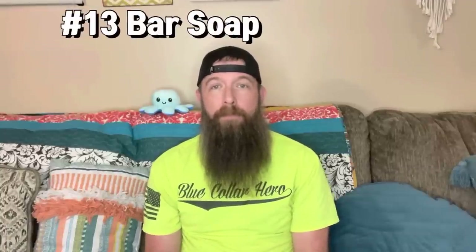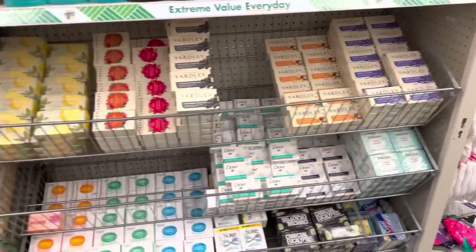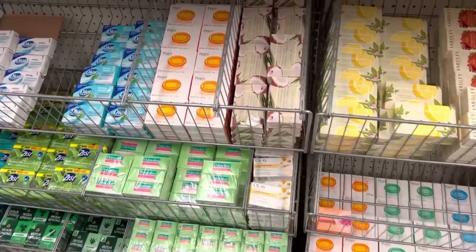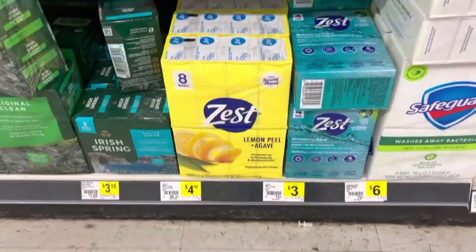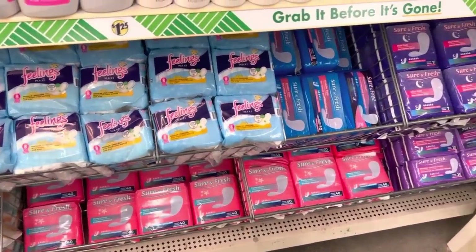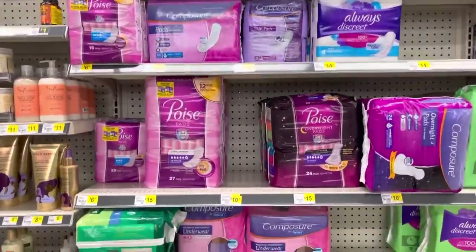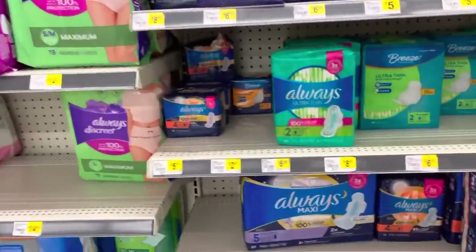Number thirteen, bar soap. Bar soap keeps you clean and keeps infections away. It also helps treat insect bites to keep the sting and the itch away. Number fourteen, feminine products. That includes tampons, sanitary napkins, cups, and also absorbent underwear. Uses for tampons can be stopping nosebleeds and used as a fire starter.